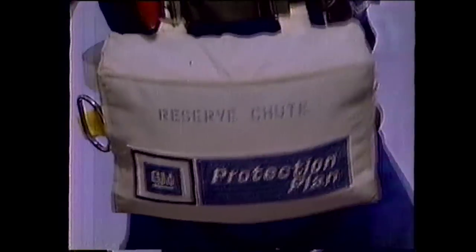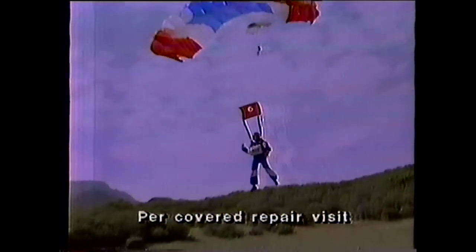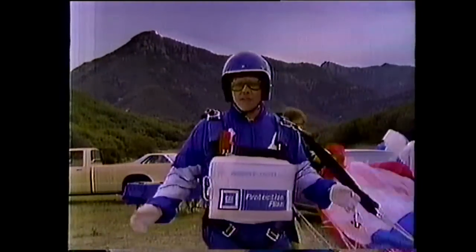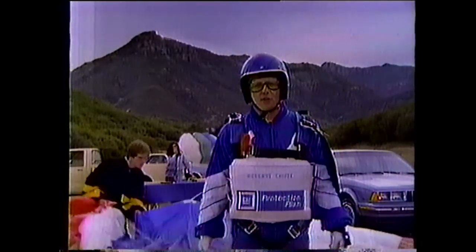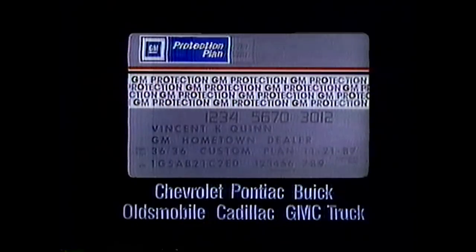Skydiving may look risky, but I play it safe — with this and my new car. That's why I bought the GM Protection Plan. It enhances my regular warranty and protects me against most unexpected repair bills for up to four years. If something does go wrong, all I pay is a small deductible. Having extra protection along is a great feeling, even if you never need it. When you buy a new GM car or light truck, get the only plan backed by GM and ask about the new GM Protection Card.